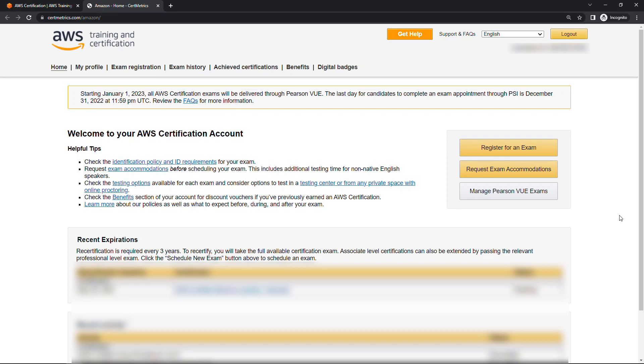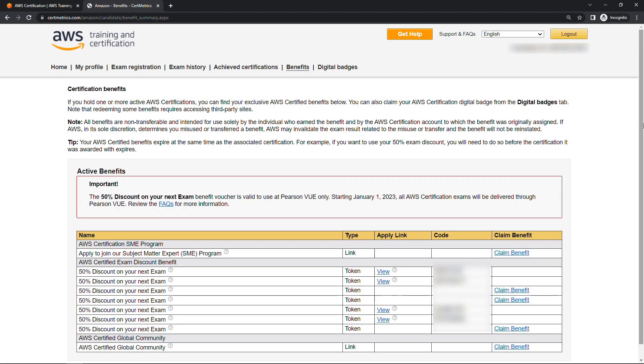So if you've taken a certification, hopefully this looks familiar — but this is also where you get access to the benefit I'm talking about. Come up here to benefits. Every time you pass an exam you'll get a discount code for 50% off. You'll see those down here.